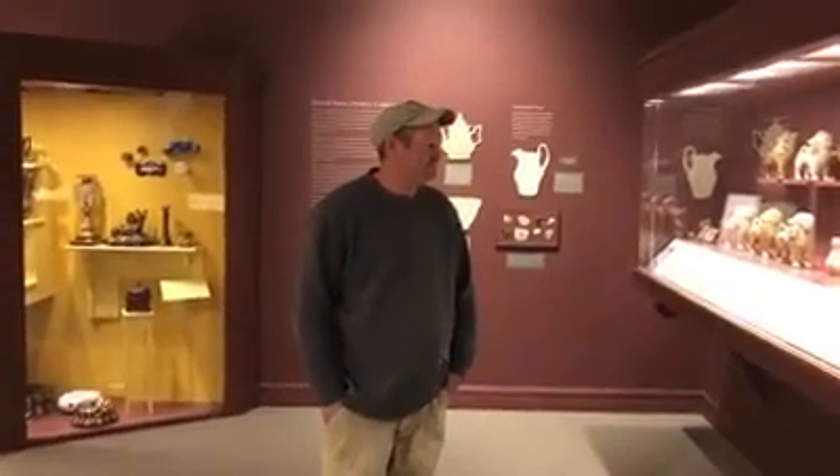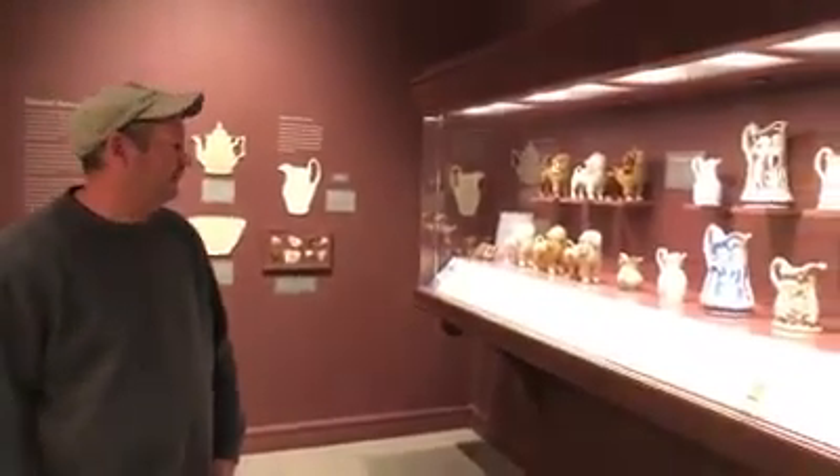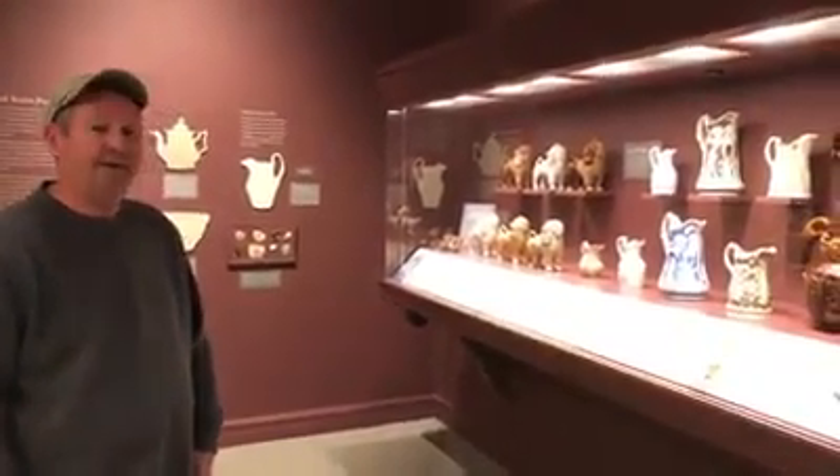We're here in the Pottery Gallery, and we have our special guest who's going to talk to us about why he loves this room. Hi, I'm Tom Moyarni, the Building Manager here at the Bennington Museum. I really do enjoy the Pottery Gallery. If you take your time and actually look at the pottery and see how much work was involved in making things like this, I just find it amazing.